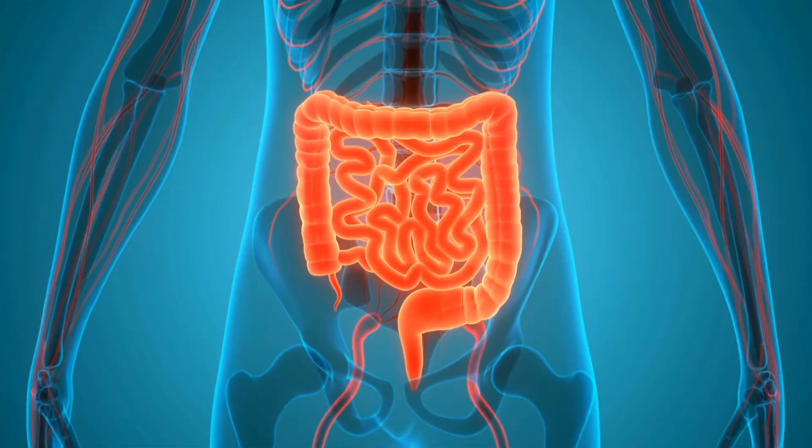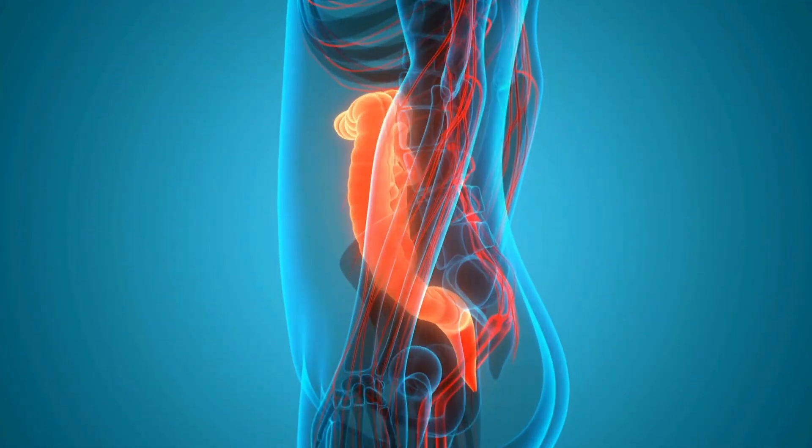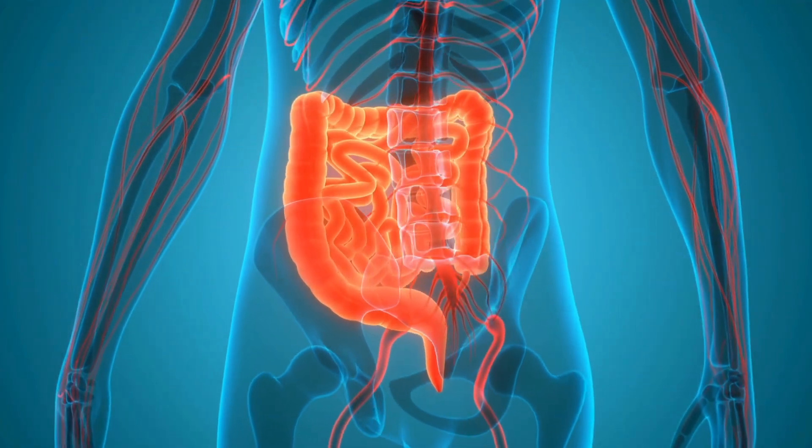This is called FODMAP stacking and it catches people out constantly. You might eat low FODMAP oats and strawberries for breakfast, then snack on a few almonds, then have avocado and tomatoes at lunch. Individually those foods seem fine, but the cumulative effect throughout the day builds up until your gut says enough. The tricky part is that everyone's coffee cup size is different. Your friend might eat that exact same combination and feel perfectly fine because her tolerance is just higher than yours — just like some people can drink endless cups of coffee and still nap while others would be wired all night.